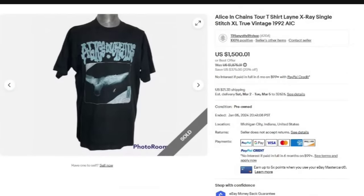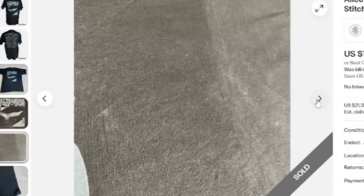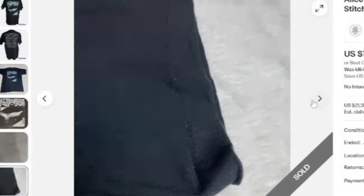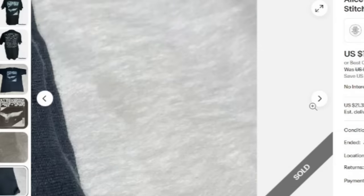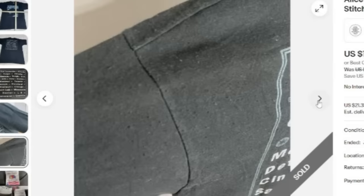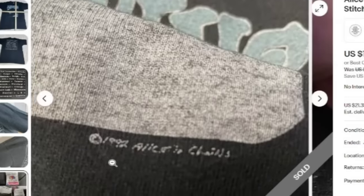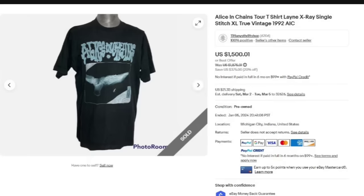Watch for the rock bands, the grunge bands, watch for the graphics. This is an Alice in Chains tour t-shirt, Lane X-Ray, single stitch, XL. It does say true vintage, 1992. This one sold for $1,500. They show the front, the back, a close-up of the graphic. Spots and stains on these are to be expected. There's a very clear picture of the single stitch. They are showing all of these flaws. You do want to show measurements — a lot of them will be smaller than your sizing today. There is that 1992 Alice in Chains on the graphics, a Fruit of the Loom tag, and this one was a great sale at $1,500.